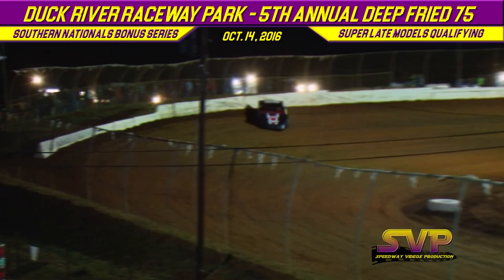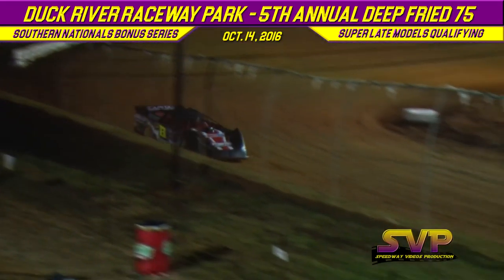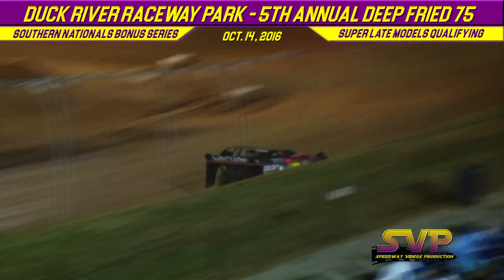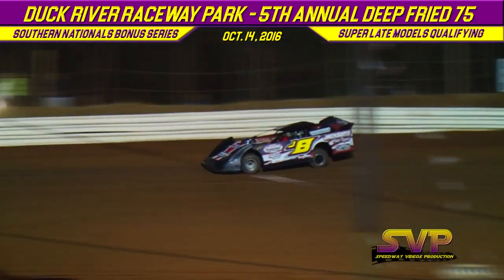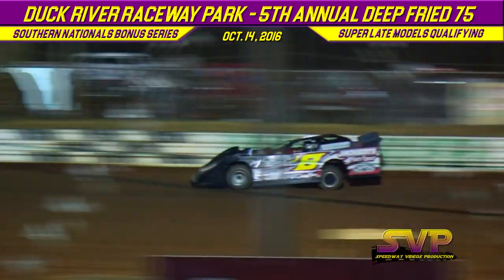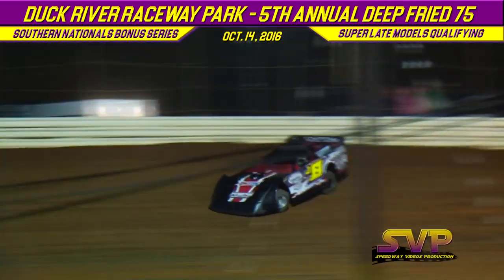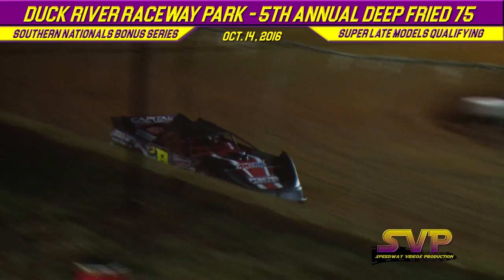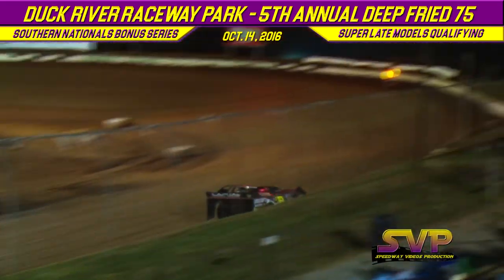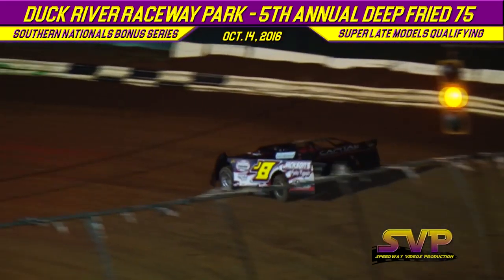Lap one for Michael Heine: 14.029. Lap one for Jayden Frame: 13.702. Heine completes lap number two — much better: 13.332. Lap number two for Jayden Frame: 13.823.